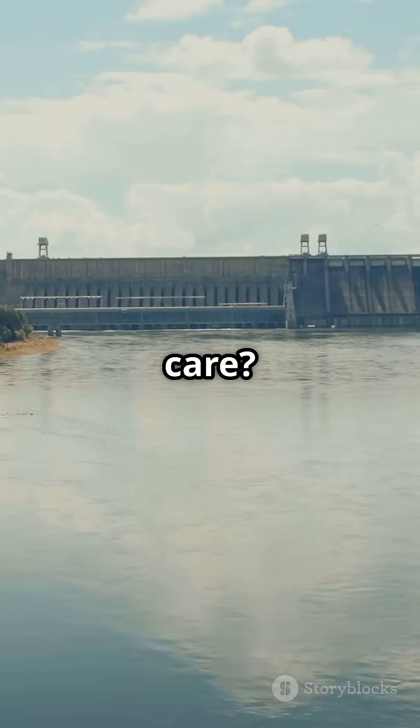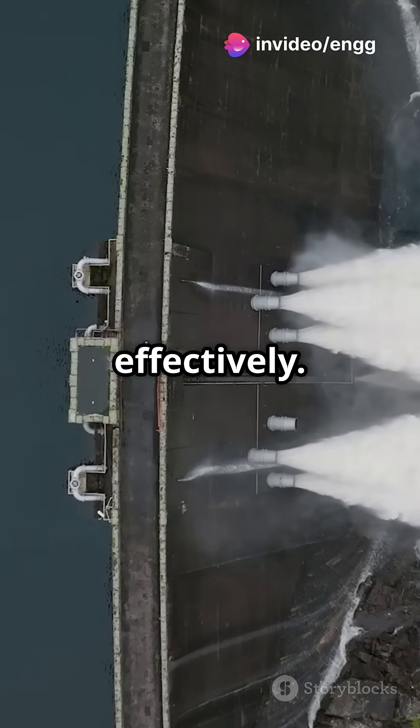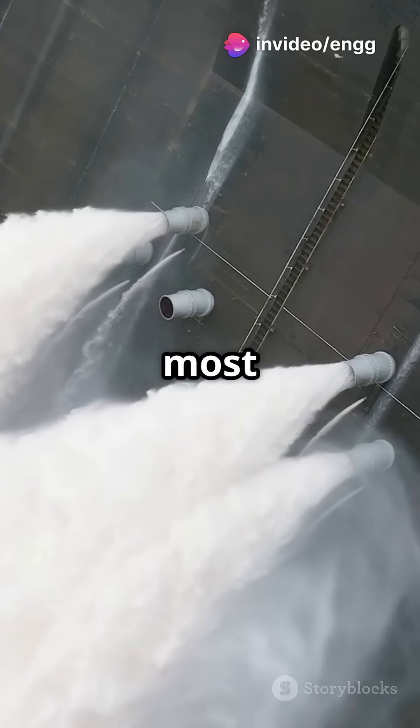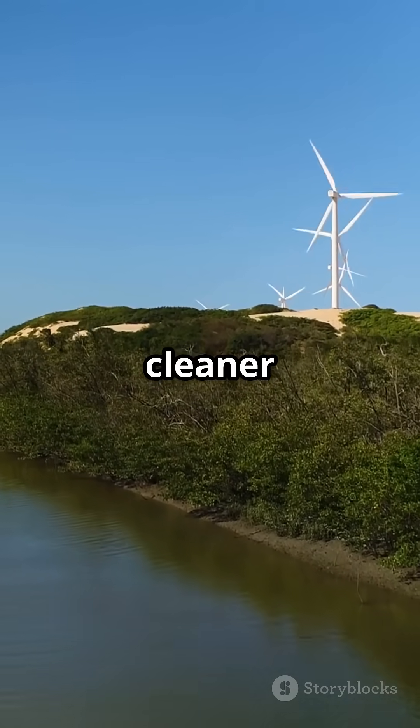So why should you care? Because Kaplan turbines help us use renewable energy more effectively. They make sure we get the most power from every drop of water. More green energy means a cleaner planet for us all.